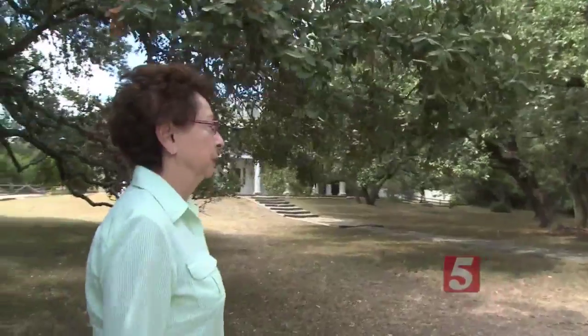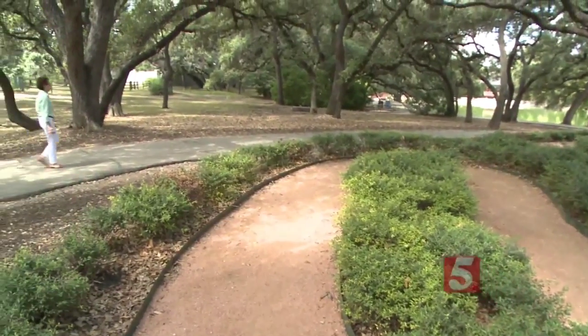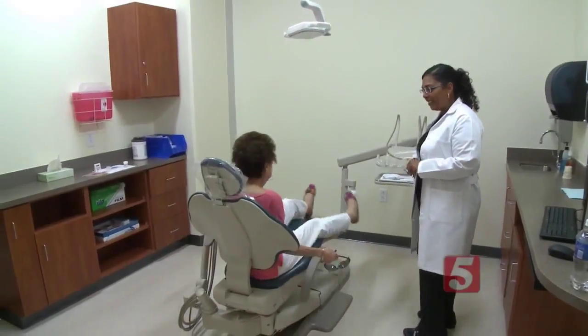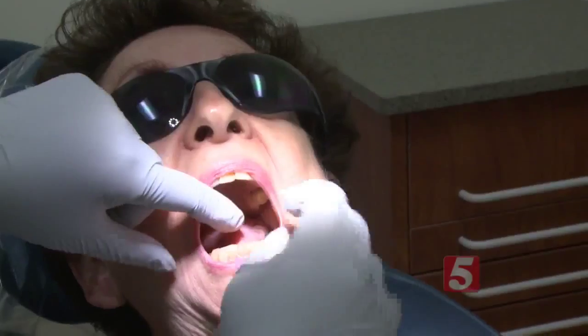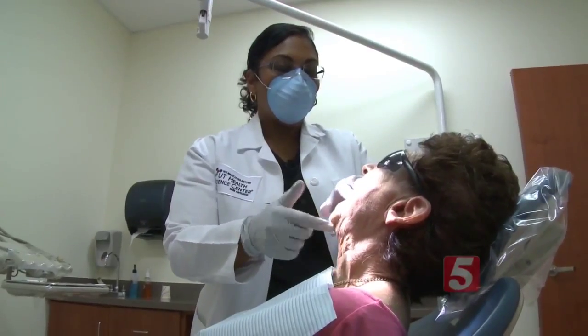Imagine having to carry water with you everywhere you go. It's the way of life for people who have Sjogren's syndrome. Saliva is something that you never even think about unless you don't have it anymore. Sjogren's destroys the salivary glands, leaving patients like Judy Ouellette with chronic dry mouth and pain.